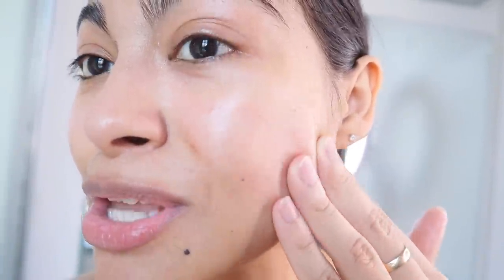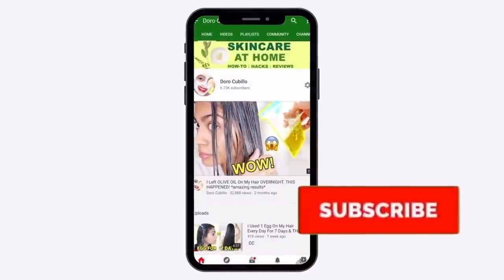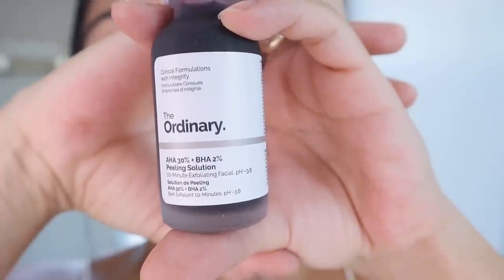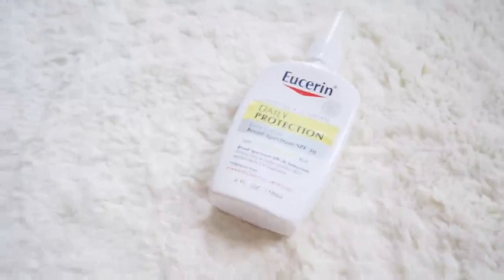My name is Dodo and I make natural beauty videos here on YouTube, so make sure to subscribe and hit the bell notification to be part of the Pura Vida family. So as soon as you wake up, whether you shower or not, always prepare your skin to be ready for the day by having a solid skincare routine that is going to provide hydration and protection throughout the day.